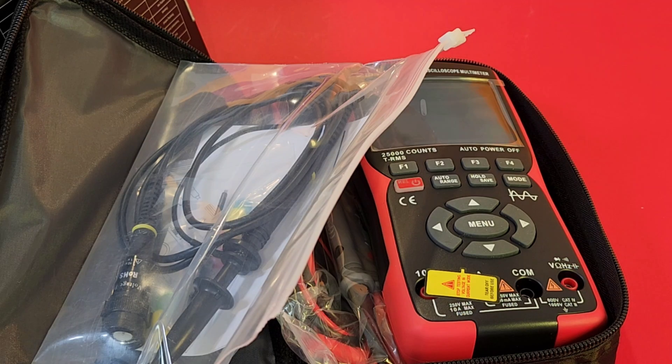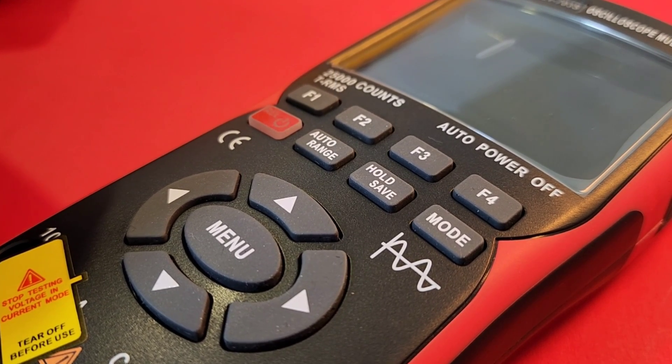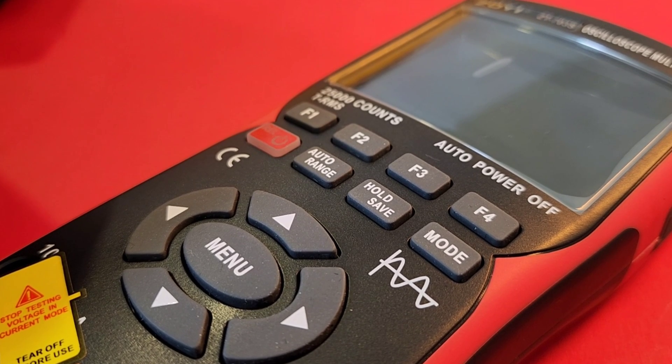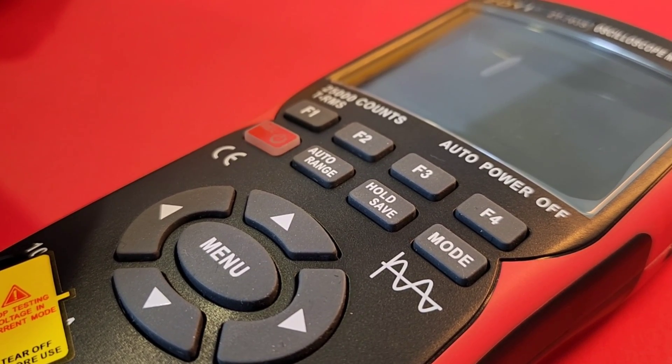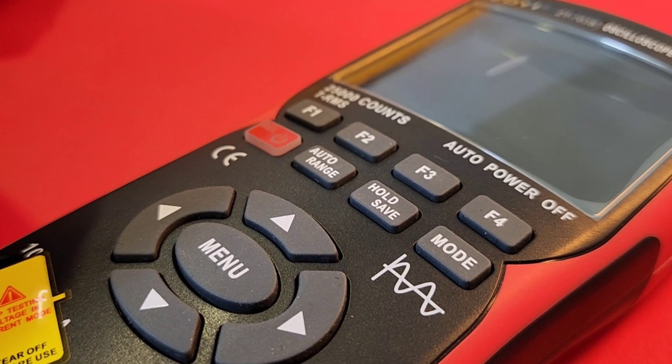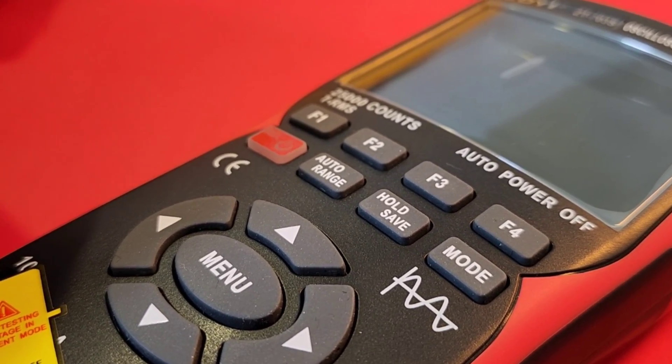The exact time is not yet determined, but I will let you know later. So it's coming soon — thanks for your question. Wow, 25,000 counts! Oscilloscope slash multimeter, the 703S, brand new from Zotek. We're going to have a full review on this soon. I am excited. And I've got to add — this is a heavy, heavy multimeter, and that's usually a sign of good things to come.